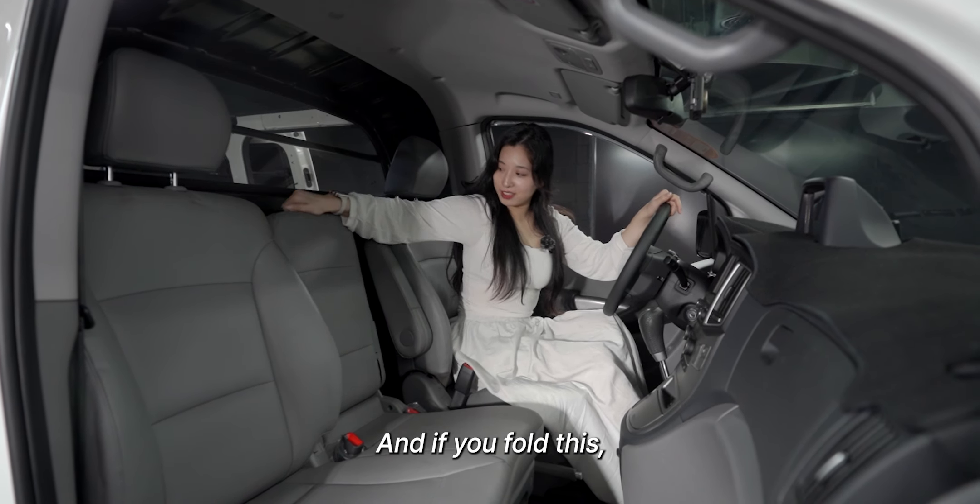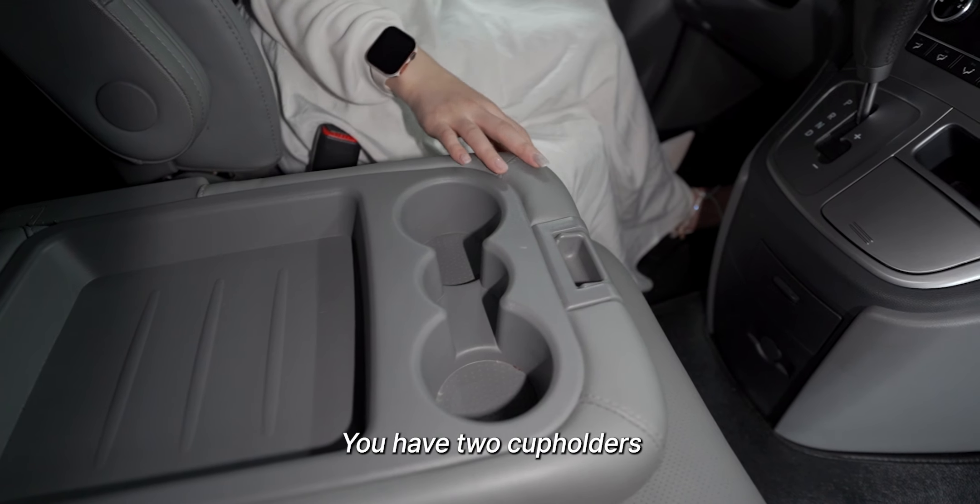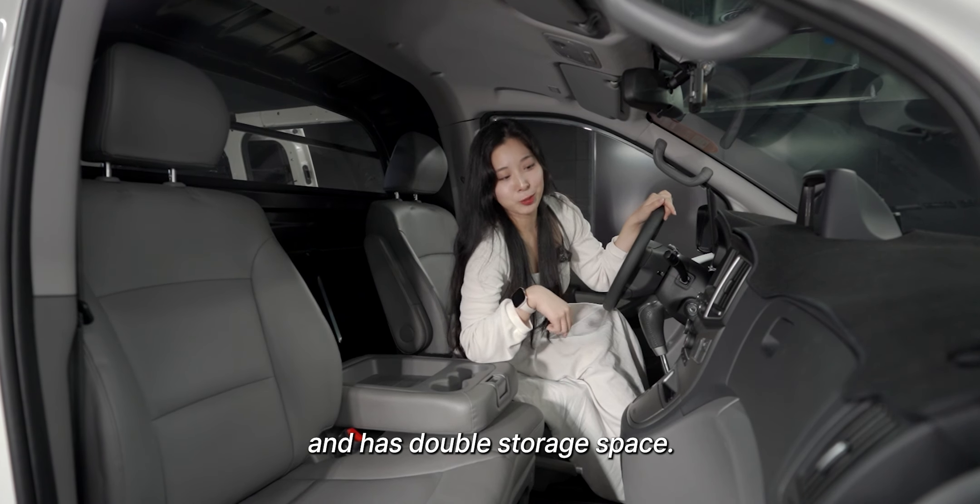And if you fold this, you have two cupholders and double storage space.